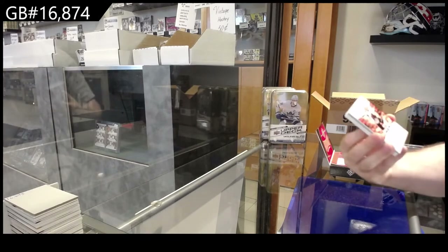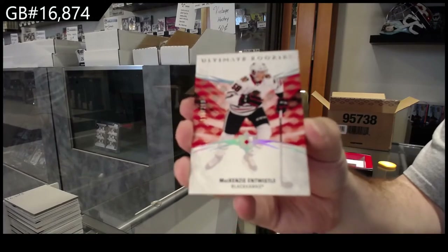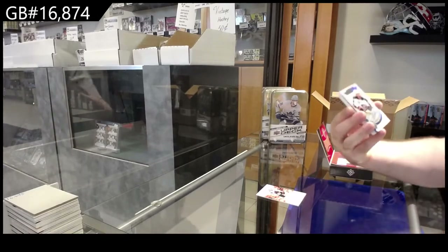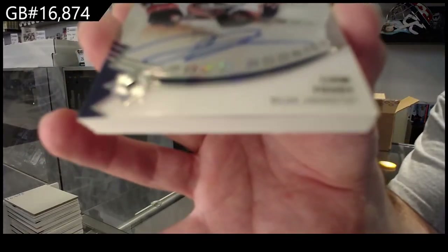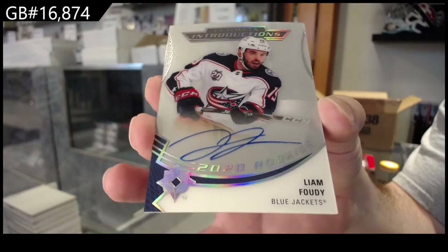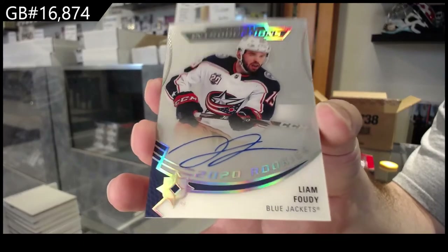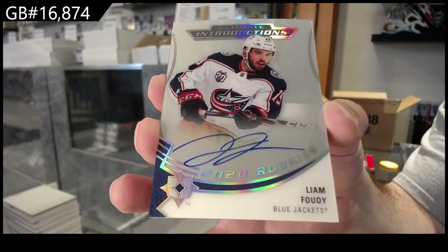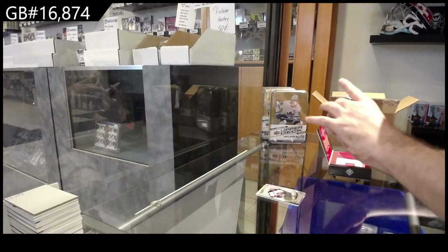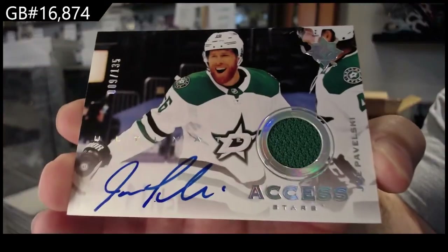We'll see what we can get. We start off number two to nine, Entwistle — Rookies of Entwistle. For the Blue Jackets Introductions, Rookie Otto of Liam Foodie. Happy Easter, sir. For the Dallas Stars, a 135 Access Jersey Auto of Pavelski.